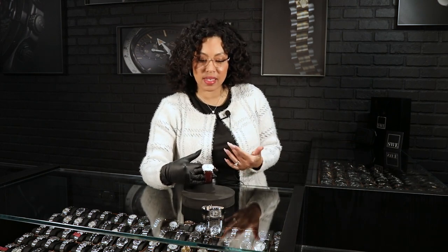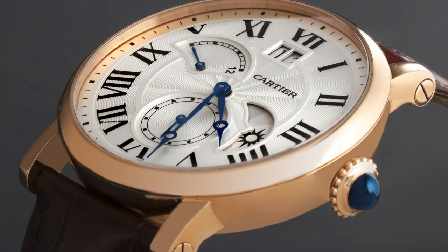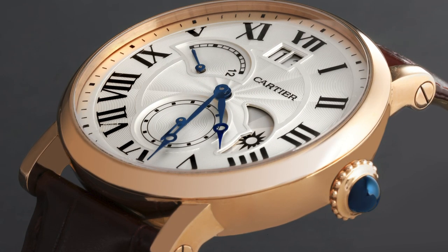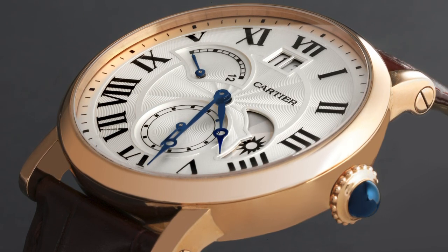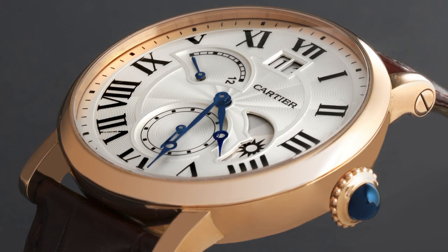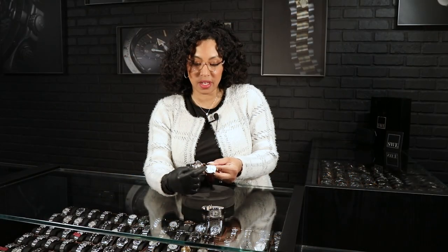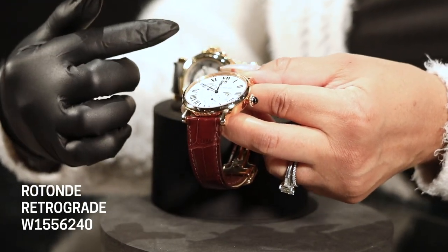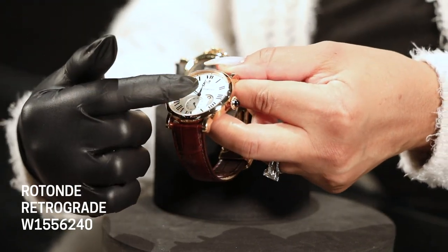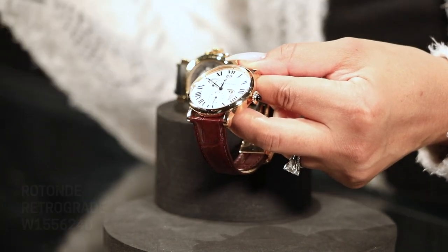Next up, we'll take a look at the Cartier Rotonde. I've come to realize over time that I've become a big fan of any retrograde watch. This one is a retrograde GMT, meaning this hand represents another time zone somewhere throughout the world, whether it's in Europe or Asia, and you'll have your outer sweep that tells you your home time. What happens with this retrograde indicator is that once it hits 12, it jumps back and starts over. You'll also have your small seconds at 6 o'clock and a day-night moon phase.